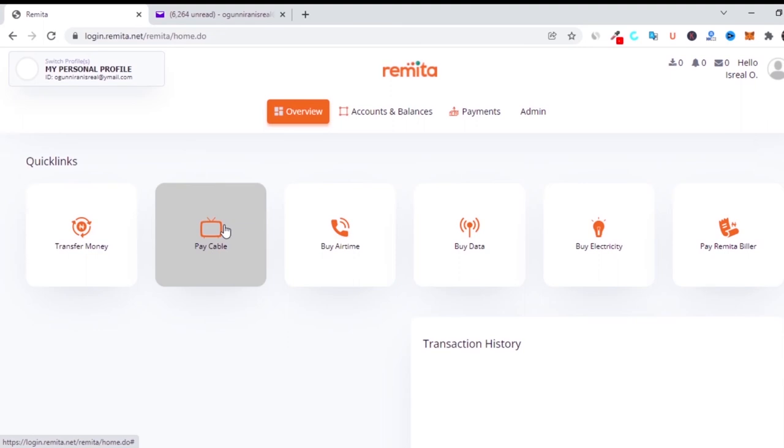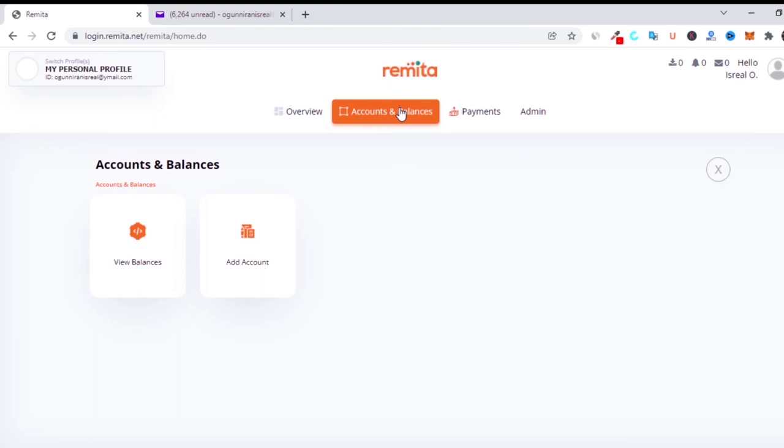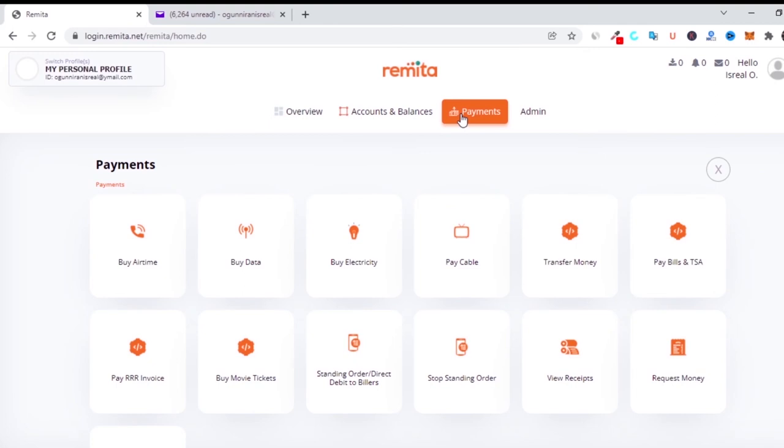On the dashboard, you can do money transfers, pay for DSTV, cable, TSTV, buy airtime, buy data, pay electricity bills, and pay Remita billers such as CAC or generate receipts. Then you have the overview section, and under 'Accounts and Balances' you can see how much you have in your account and how much you have transferred. Under accounts and balances you can also add your account — add your credit card or bank account, whether UBA, Access Bank, or any bank you use.